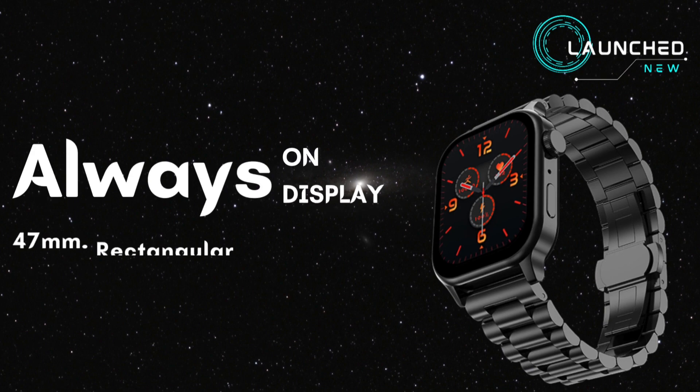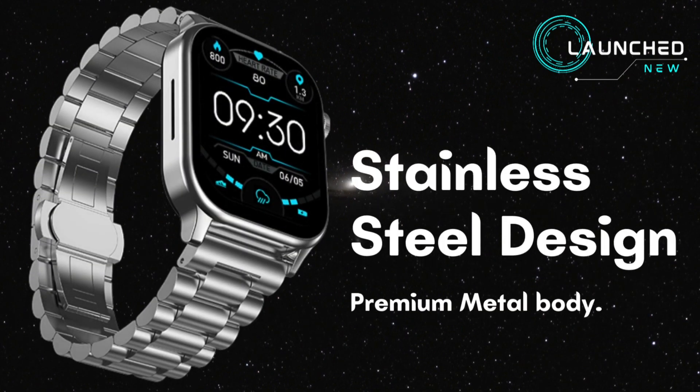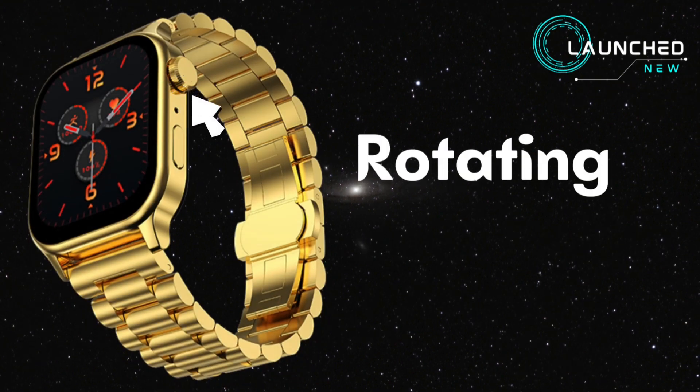Always-on display with a 47mm rectangular shape dial. Stainless steel design with a premium metal body and a rotating crown for easy navigation.